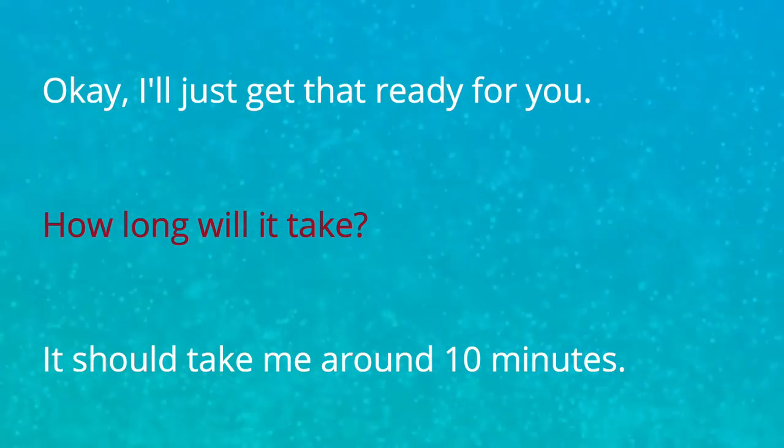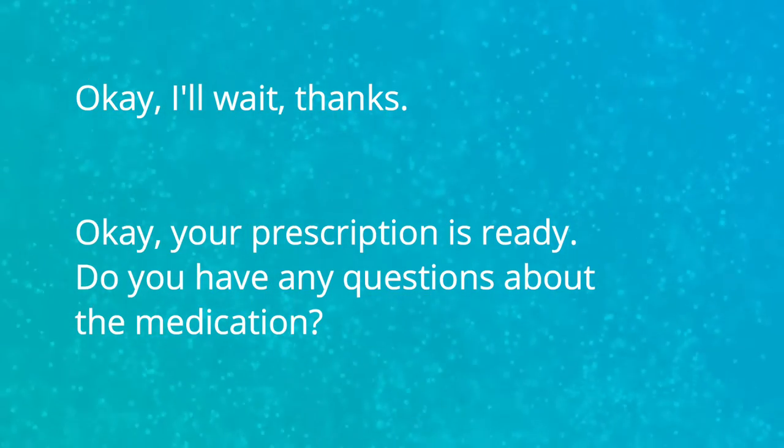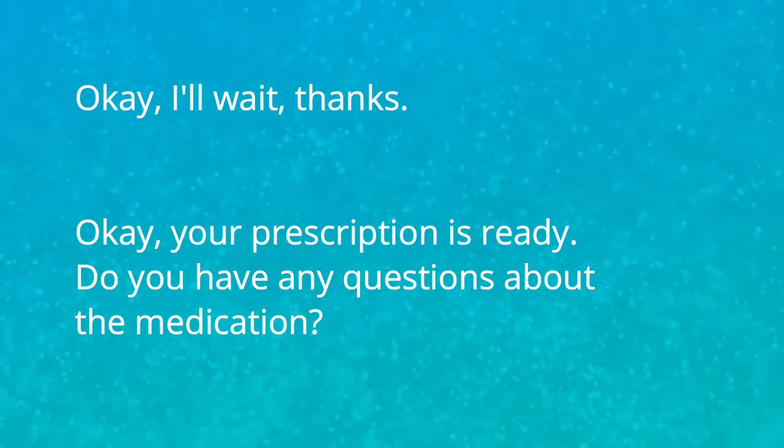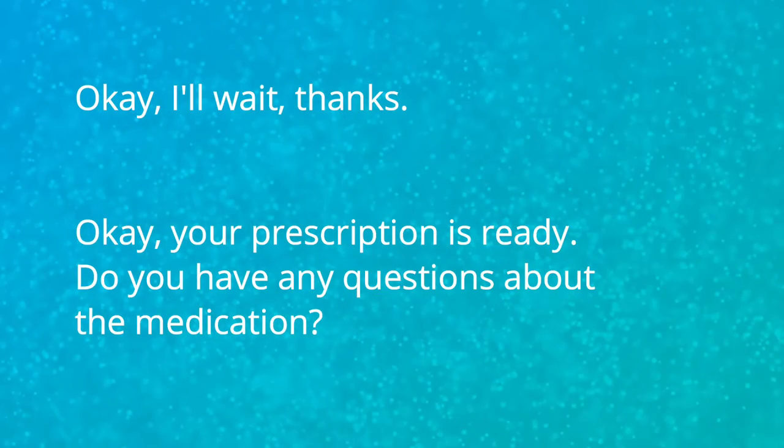Okay, I'll just get that ready for you. How long will it take? It should take around 10 minutes. Okay, I'll wait. Thanks. Okay, your prescription is ready. Do you have any questions about the medication?